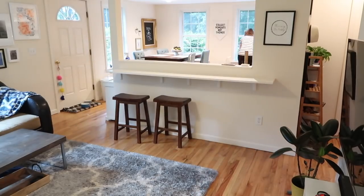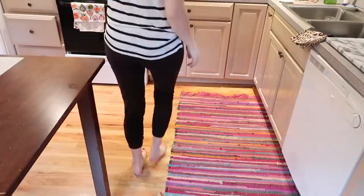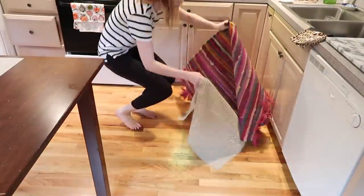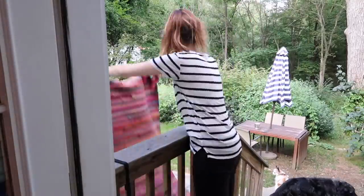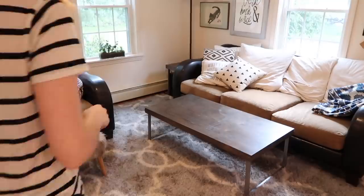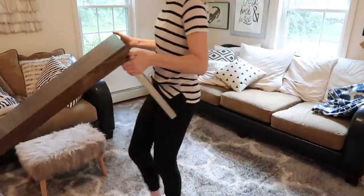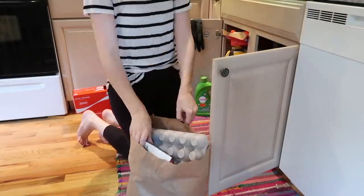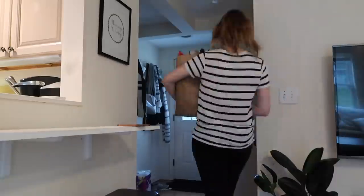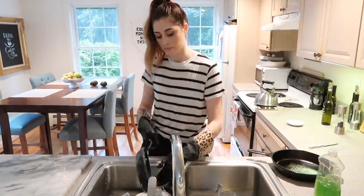Once I have the majority of my clutter picked up, I pick up everything on the floor so I can get ready to clean the floors. I pick up throw rugs and take them outside to shake them off. I stack stools out of the way and pull the coffee table up to get the floor as clear as possible. While decluttering, I also take out the recycling from under the sink and do any dishes in the kitchen.